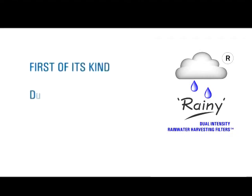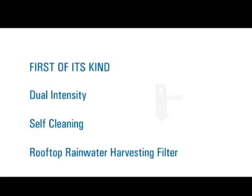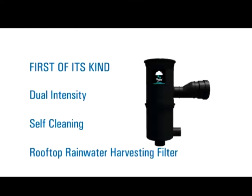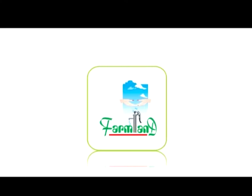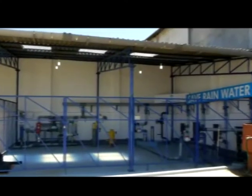First of its kind, dual-intensity, self-cleaning, rooftop rainwater harvesting filters — Rainy — have been designed, manufactured and sold through a wide network of dealers throughout India by Farmland Rainwater Harvesting System, Chikamagalur, Karnataka.